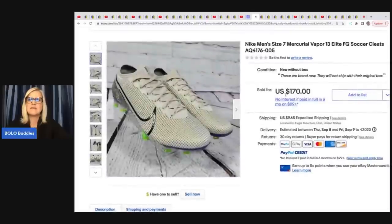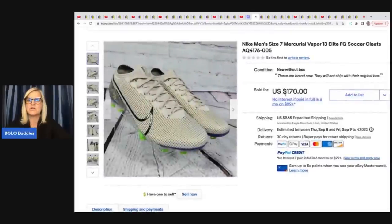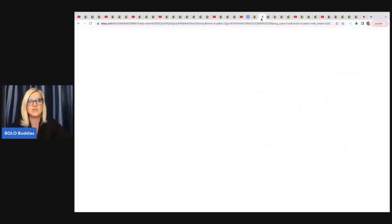He sold these Nike Men's Size 7 Mercurial Vapor 13 Elite Soccer Cleats. He got these at Ross for $29.99 and sold them for $170. He knows what to pick up and he knows what sells high — he does a great job.